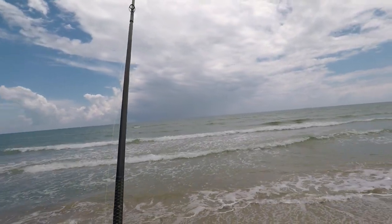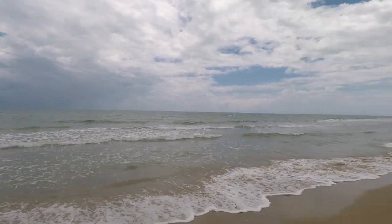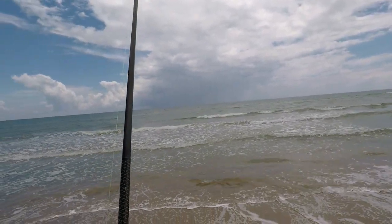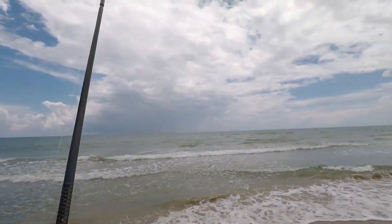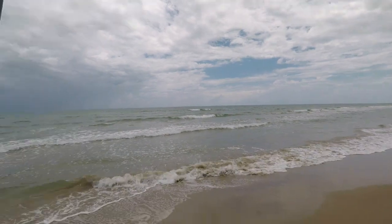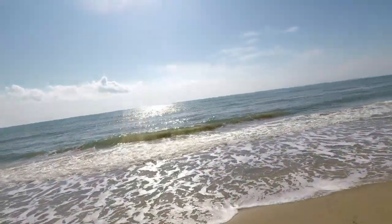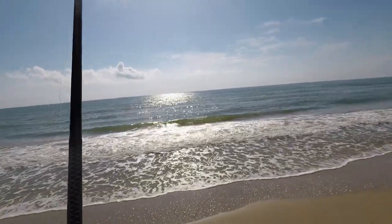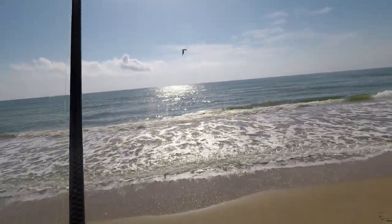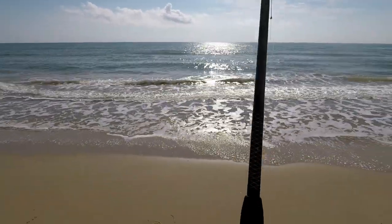There's a nice breeze right now, nice and cool — it was pretty brutal earlier. Fish on... maybe. Fish off. Dang it.